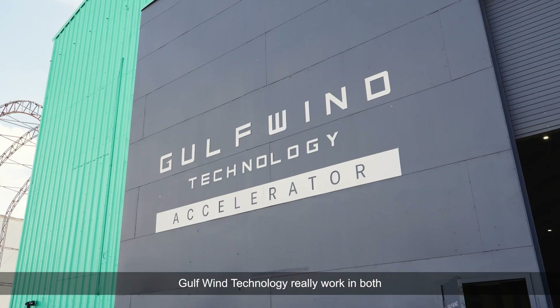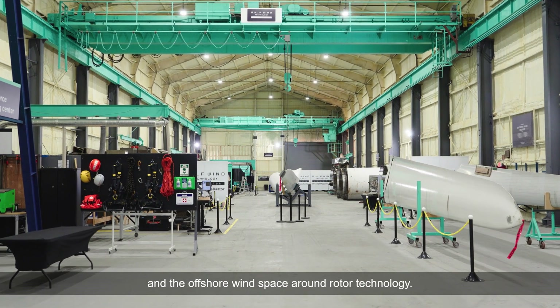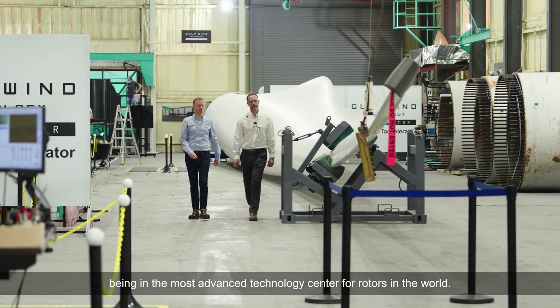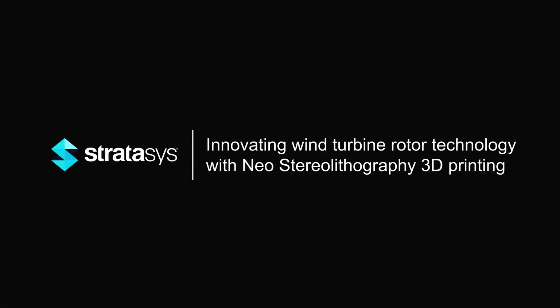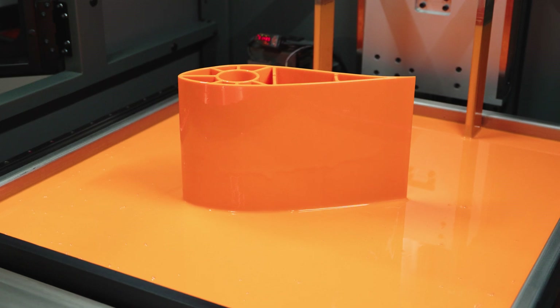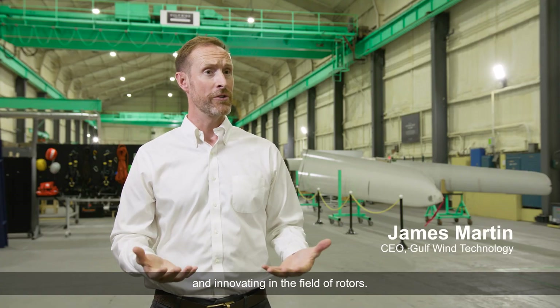Gulfwind Technology works in both the onshore wind and offshore wind space, focusing on rotor technology. We pride ourselves on being the most advanced technology center for rotors in the world. Gulfwind Technology is all about solving problems and innovating in the field of rotors.